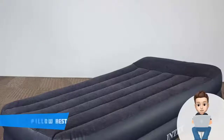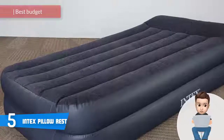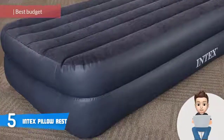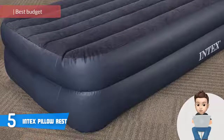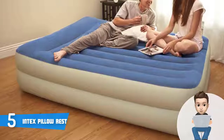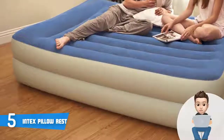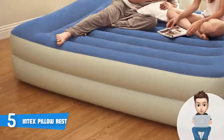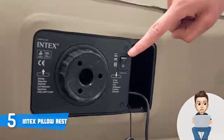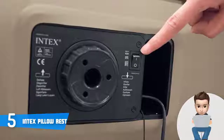At number 5, we have the Intex Pillow Rest. The Intex Pillow Rest would be a really good option if you're looking for an air mattress that will offer you an exceptionally comfortable sleep without spending a fortune. This mattress has a twin size that measures 39 inches in width, 16.5 inches in height, and 75 inches in length. It is capable enough to handle multiple users with a total weight of 300 pounds.